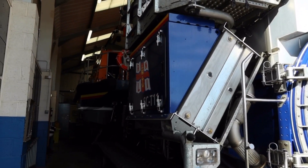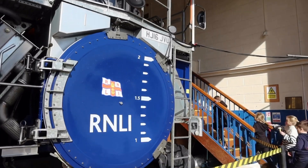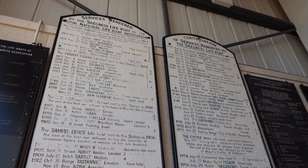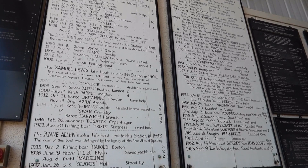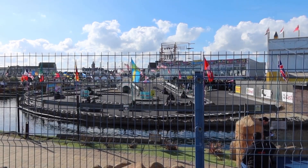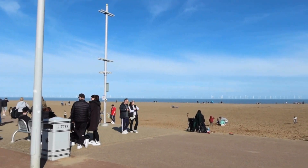It's such great machinery here. It takes a lot of money to keep them operational and maintained, so it's great to support them in any way we can. It's really busy this Easter weekend here at Skegness, and lots of people are enjoying the nice weather as well.